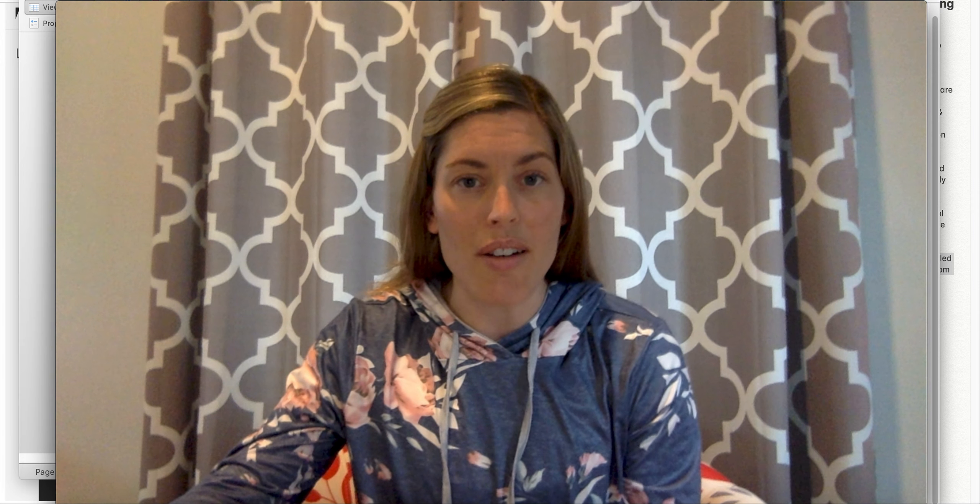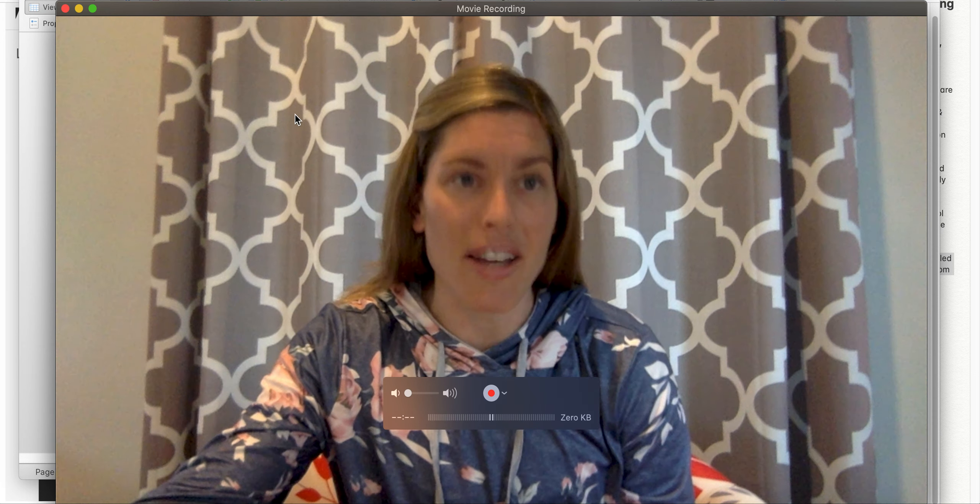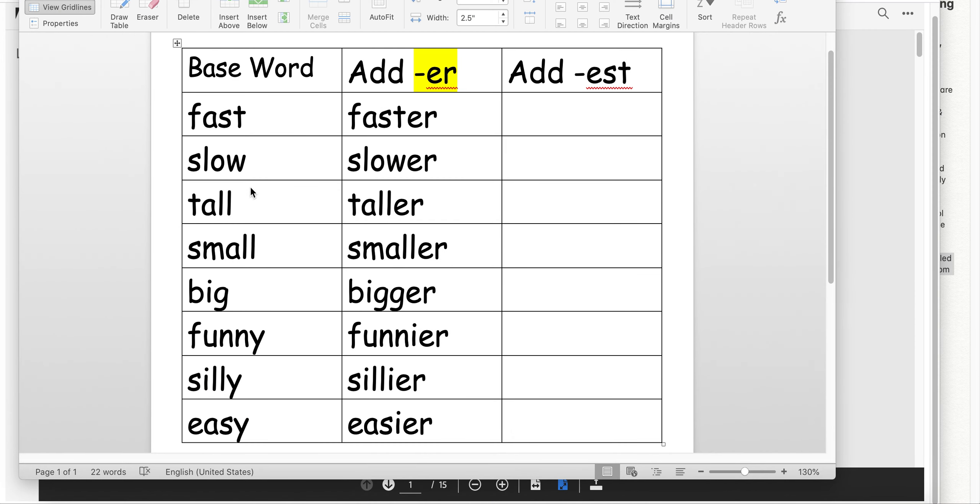If you enjoy this story, there are many other versions online that are read aloud, or maybe you have one sitting in your own house. Let's go ahead and get started with our endings. Remember, we have our base word, and last time we added the ending ER, showing just a comparison.